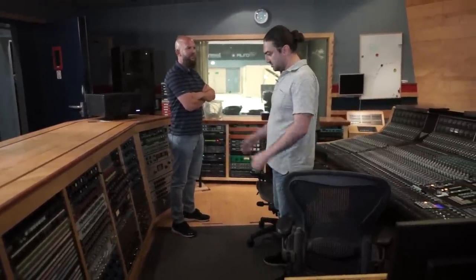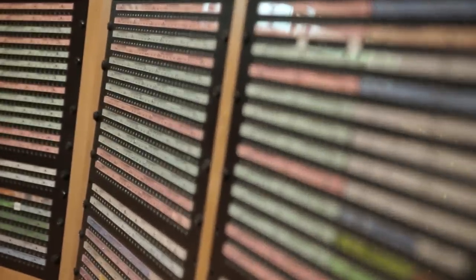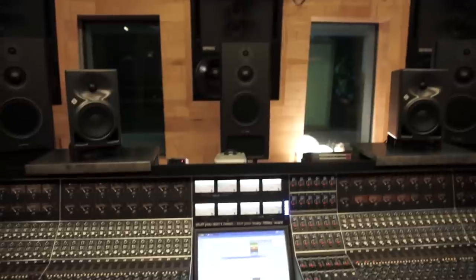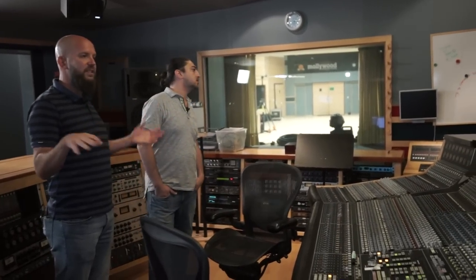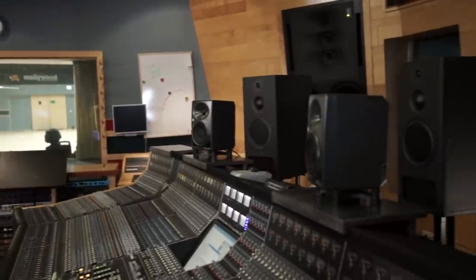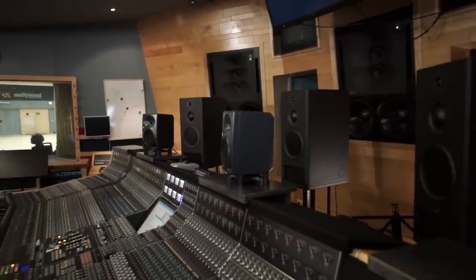Guys, just look at the patch bay — it's insane. As mentioned, all of the rooms are connected so we can send signals back and forth with no problems. On that side we have our vocal booth linked to the studios, and Studio Three — a smaller recording studio — is over there. So everything can be connected to each other in terms of flexibility.